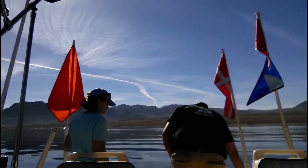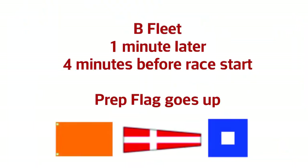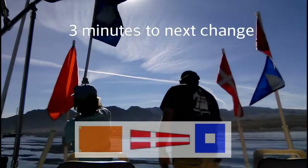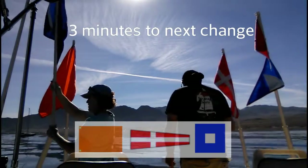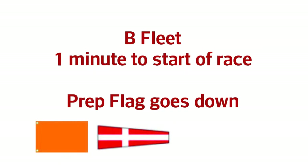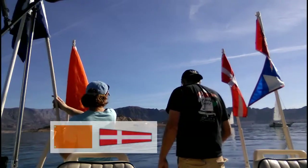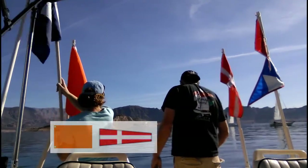Now we're into prep flag at one minute. Five, four, three, two, one — remember, it's a snap. 30 seconds. Set flag down and a horn. Five, four, three, two, one.